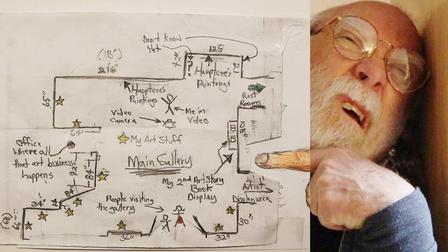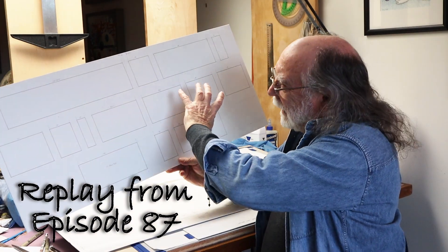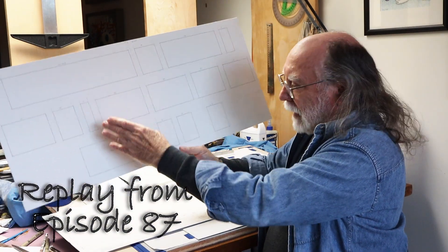Remember the layout? This. I made a layout. This has the 85 feet of wall space with all the sections on it. The main focus of this art show is Halpsie's paintings. And then there's my stuff, my artwork — the stuff I have and am creating.